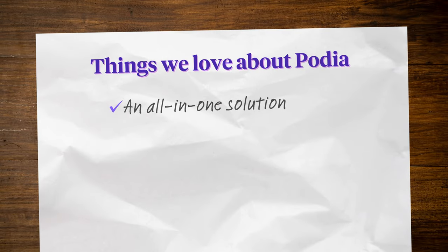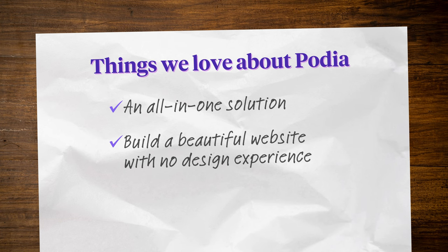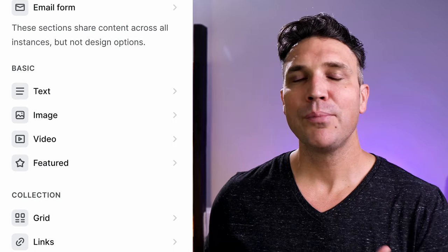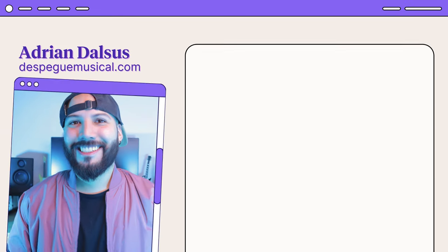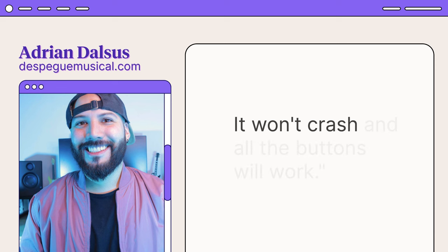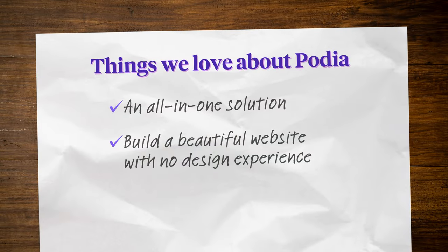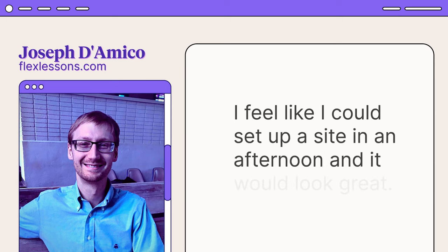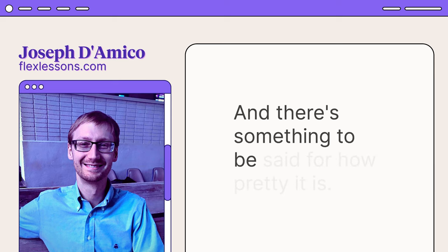The Podia site builder is also really easy to use and lets you build a beautiful website, even if you don't have any design experience. You can choose from over a dozen sections that can each be customized to match the look and feel of your brand. Podia user Adrian Dalsas had this to say: 'With Podia, you know your site will look beautiful on mobile or desktop. It won't crash, and all the buttons will work.' Some Podia users have even gone as far to say that Podia websites are fun to build and are pretty.